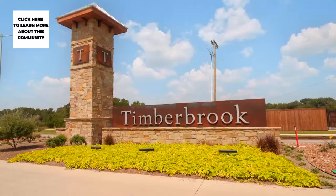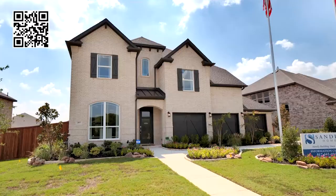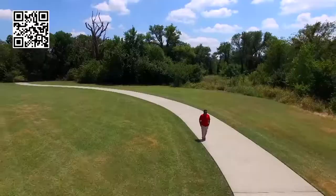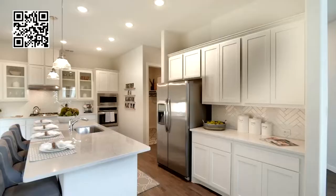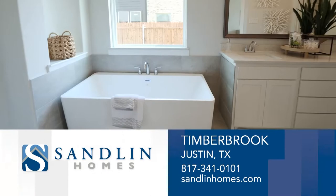Welcome to Sandlin Homes at Timberbrook in Justin, Texas. Located near I-35, Timberbrook offers easy access to all the shopping and dining DFW has to offer. This beautiful master-planned community makes the most of the natural landscapes, with tree-lined parks and green spaces, miles of hike and bike trails, a playground and a community pool. No matter the size of home you are looking for, you can find a design that reflects your personal taste and style.